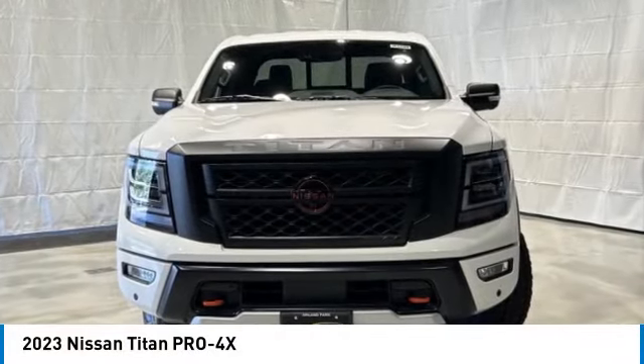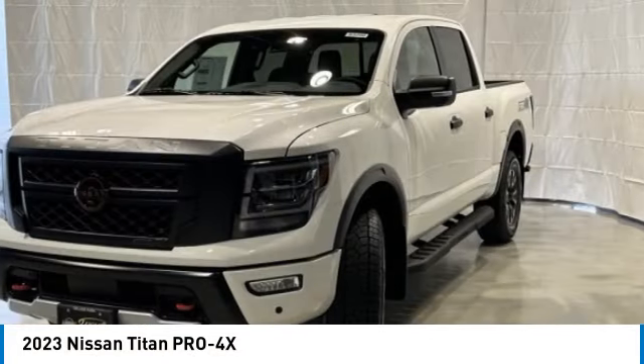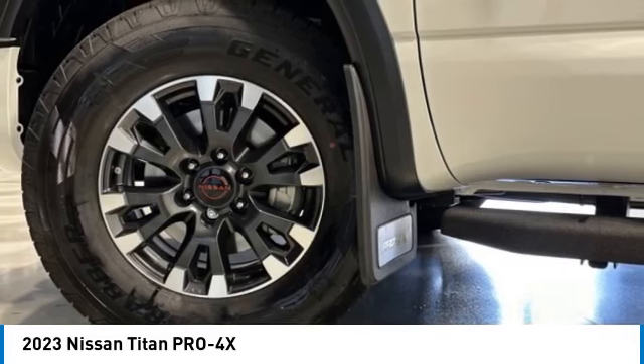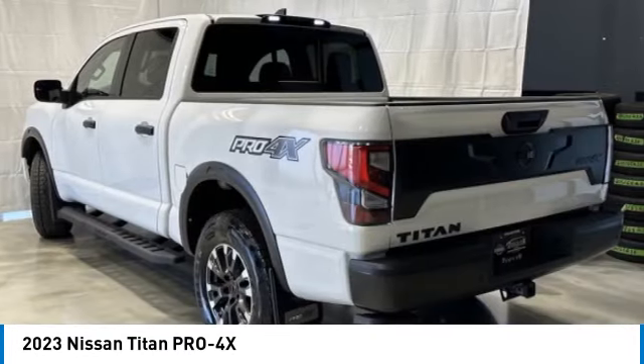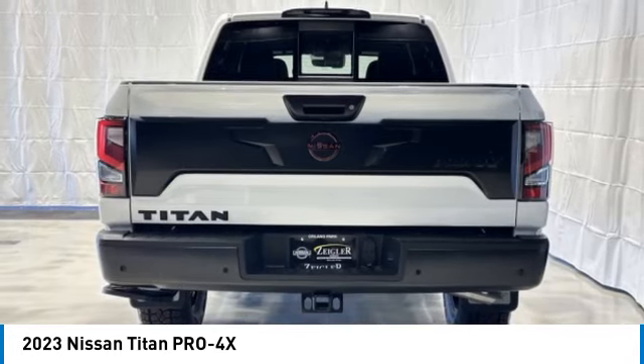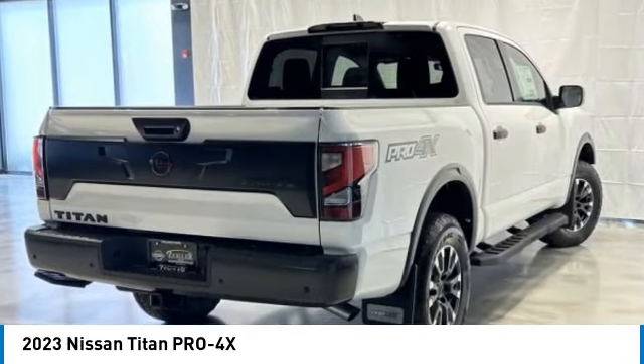We are pleased to show you the 2023 Titan. The Titan houses the Endurance V8 engine, the largest standard truck engine in its class. But the benefits don't stop there. The massive interior cab boasts a fold-up rear bench seat and a flat loading floor.